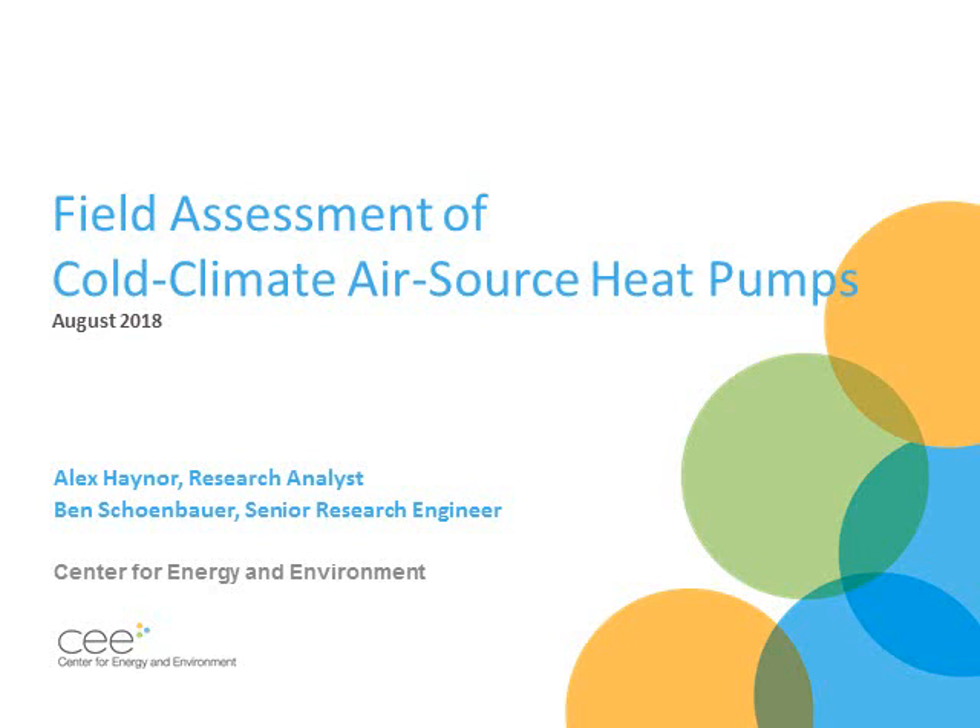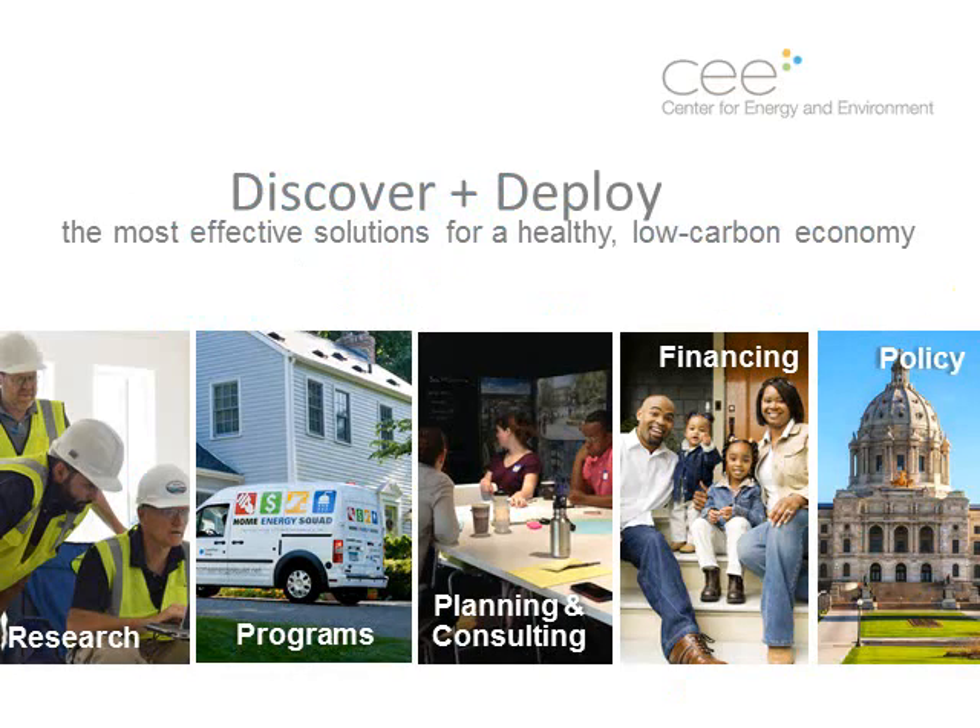Hello everyone, my name is Alex Hainer. I'm a research analyst at the Center for Energy and Environment, and I'm here today to talk to you about a research project we conducted on cold climate air source heat pumps that was funded by the Minnesota Department of Commerce. We are a non-profit that does all things energy efficiency, with programs like the Home Energy Squad and the One Stop Commercial Lighting Program, planning and consulting, financing, policy work, and the research group that I'm a part of.